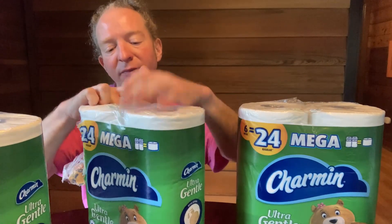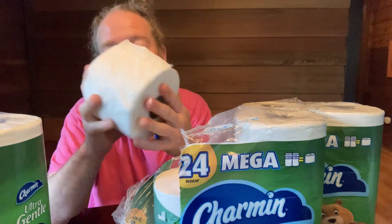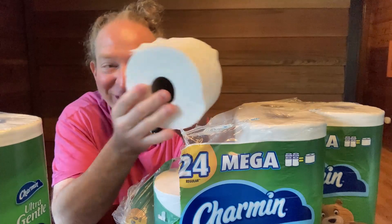But Charmin claims to be the best toilet paper. Is it? It's really soft.